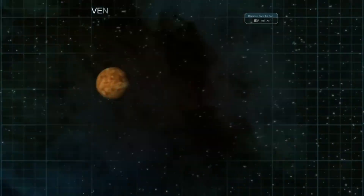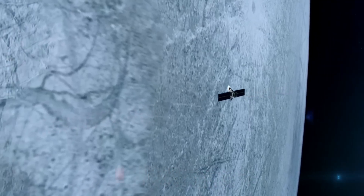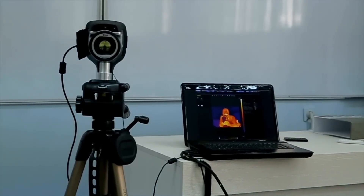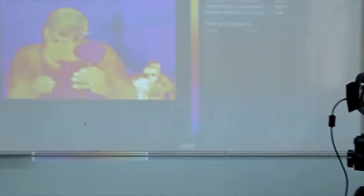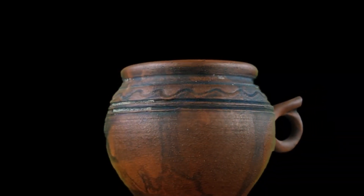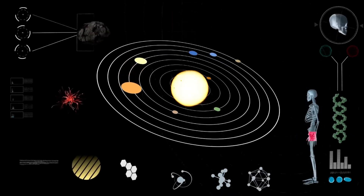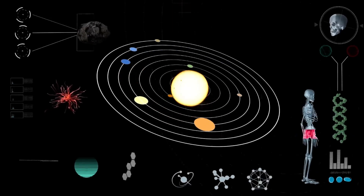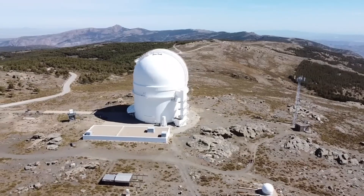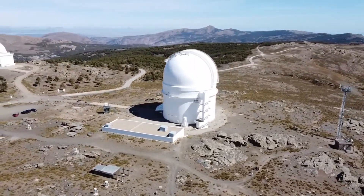Or Eris, another large Kuiper Belt object. With each new observation, Webb expands our understanding of the solar system's farthest reaches — an area still vastly unexplored and filled with potential discoveries. As scientists continue to analyze Webb's data on Pluto, new questions are taking shape: Is there a hidden subsurface ocean beneath Pluto's icy shell, similar to those suspected on moons like Europa and Enceladus? What powers the apparent geological activity on a world so distant and cold?